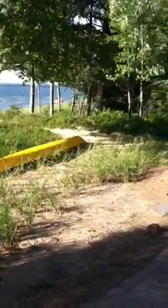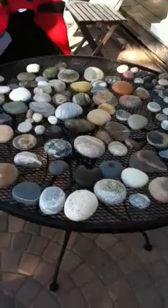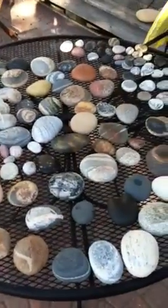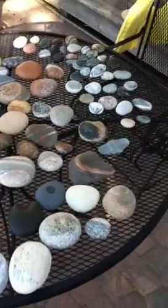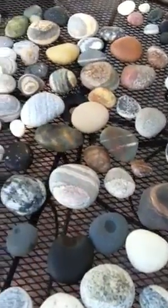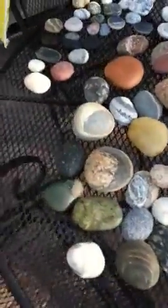Here we have many of the rocks that we collected at Whitefish Point yesterday. These are going to be in Rob and Leah's wedding. These are sort of the best of the best — they all are kind of unique, and a lot of selecting went into them.